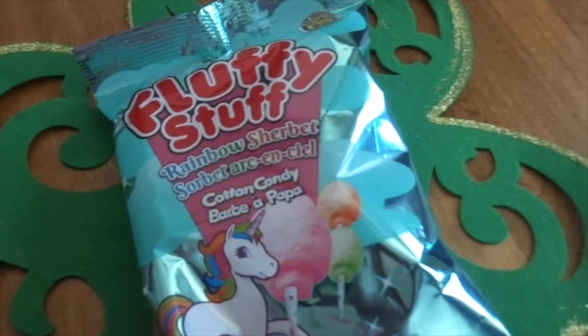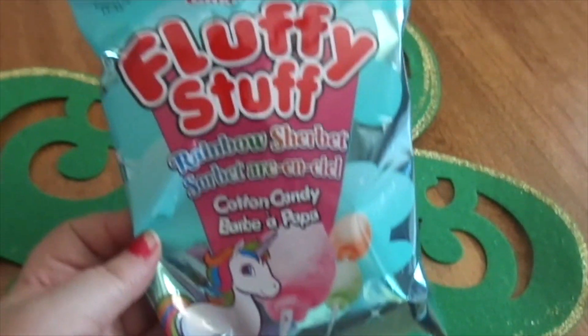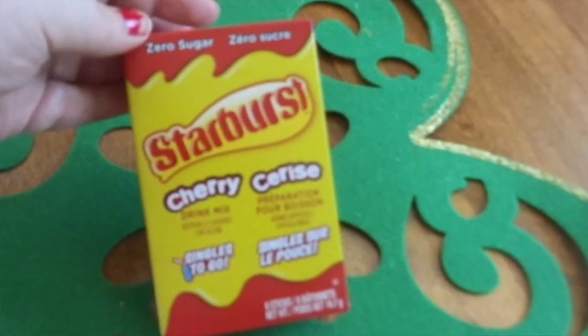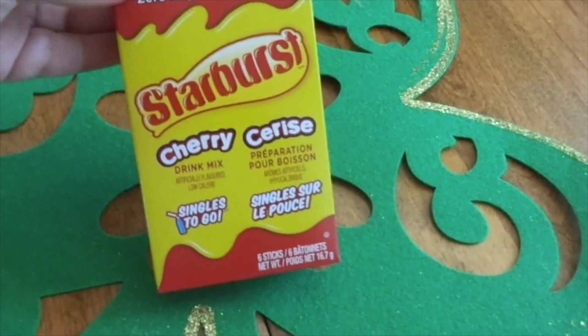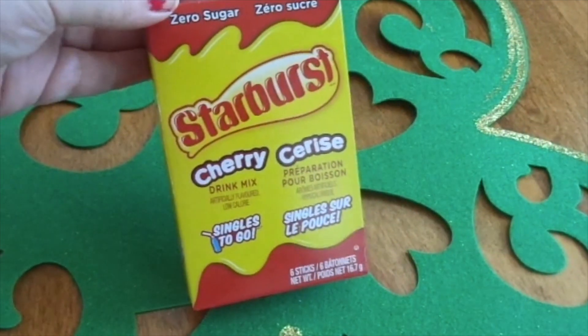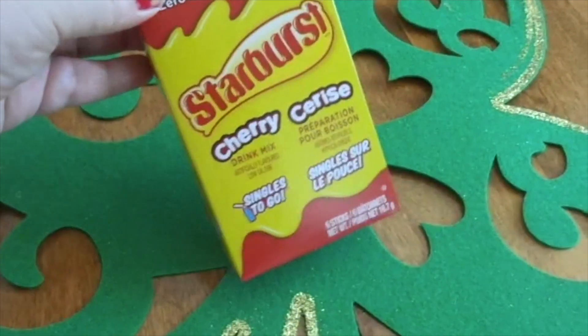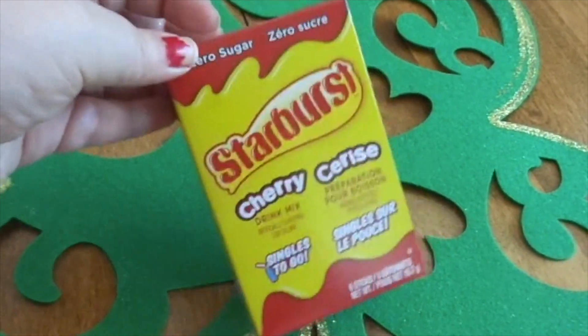I also found this Fluffy Stuff Rainbow Sherbet cotton candy, so I thought I'd pick it up to try. Let me know if you've tried it and if it's any good. I also picked up the Starburst Cherry Zero Sugar drink mix. I shared this in my Valentine's Day vlog — it was all right, not as good as I thought it would be, but I'll drink the rest of them.